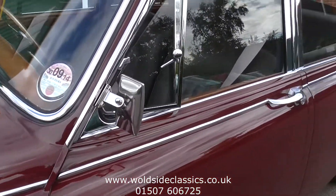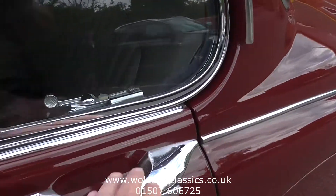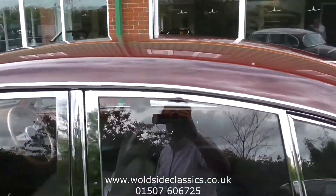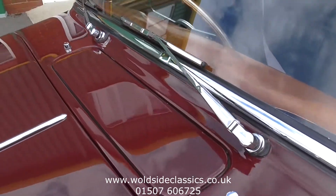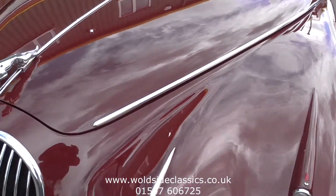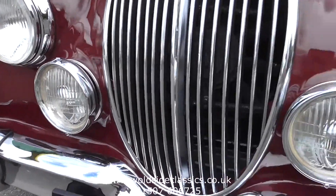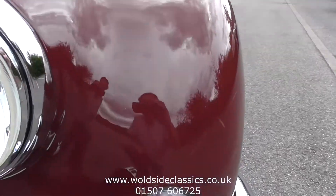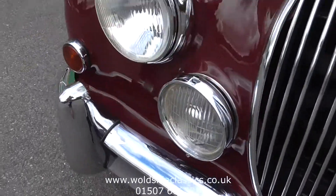The chrome work is very good. There are a couple of small marks just on the door handles but it certainly doesn't need doing. All the quarter lights are working, and the window frames are beautiful. The panel fit is superb. It's fitted with the driving lights. The paintwork is just as good as when we sold it a few years ago. Good number plates.